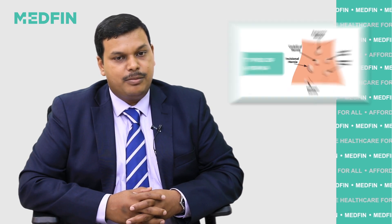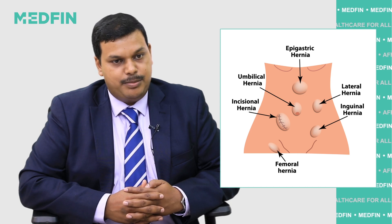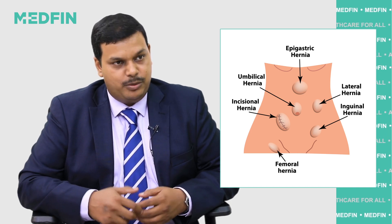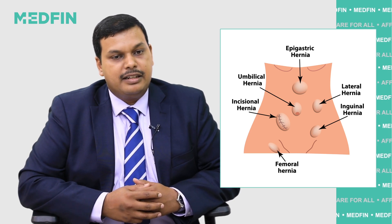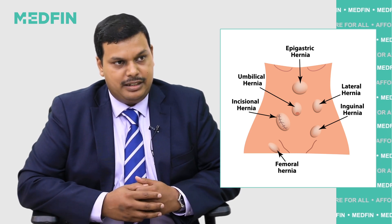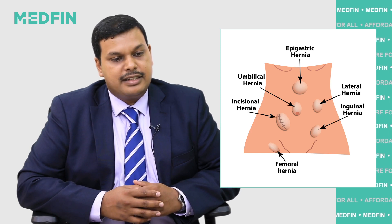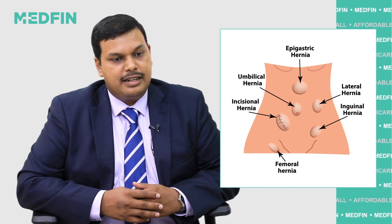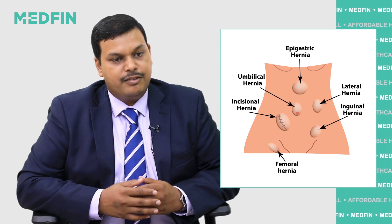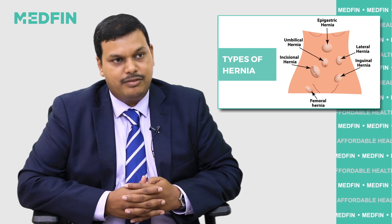Externally, we commonly see hernias in the abdominal wall, which are of various types. The most common is the inguinal hernia, which is close to the groin of the patient. Then, around the umbilicus, we find the umbilical hernia or the paraumbilical hernia. The other hernias are spigelian hernia, lumbar hernia, and what is called a femoral hernia, which is much lower down into the thigh.